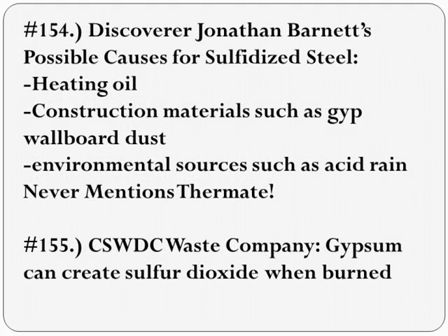The 9-11 mystery really is how the steel became sulfidized in the first place, and no one knows with certainty. As I've shown, it's not a mystery that is solved by positing thermate, however.